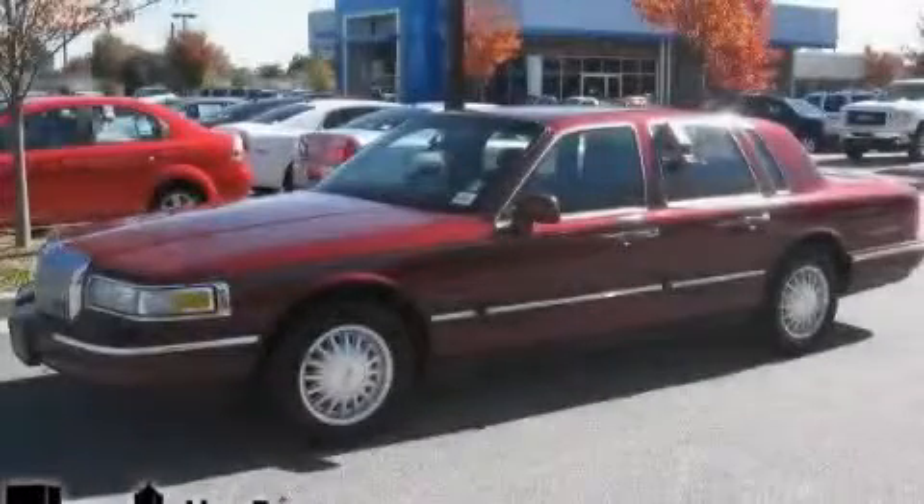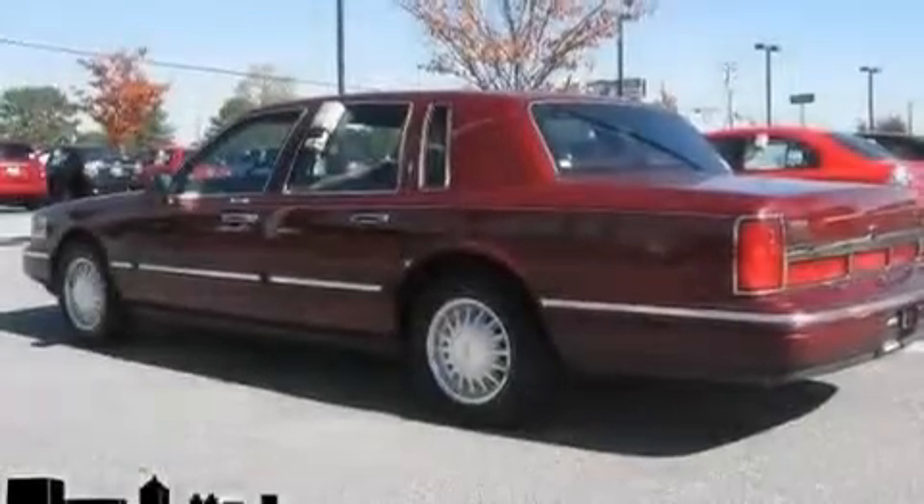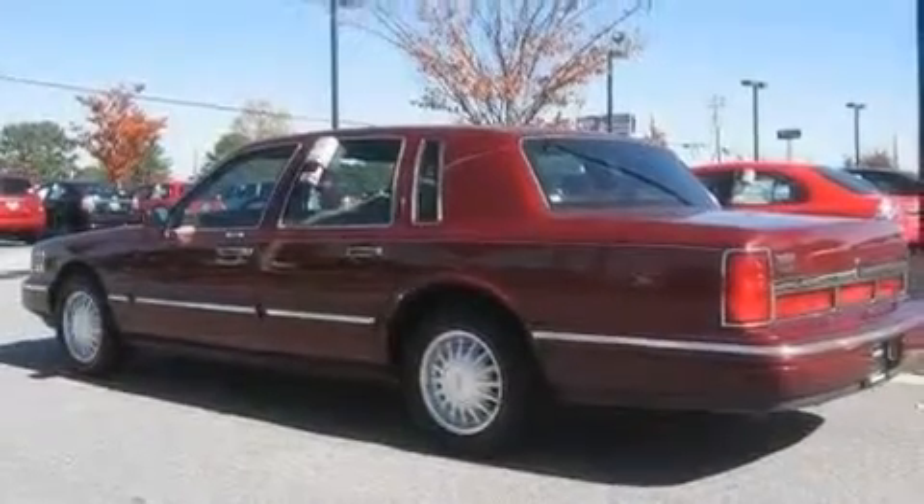This is a 1997 Lincoln Town Car. It has a 4.6 liter 8-cylinder engine and a 4-speed automatic transmission.